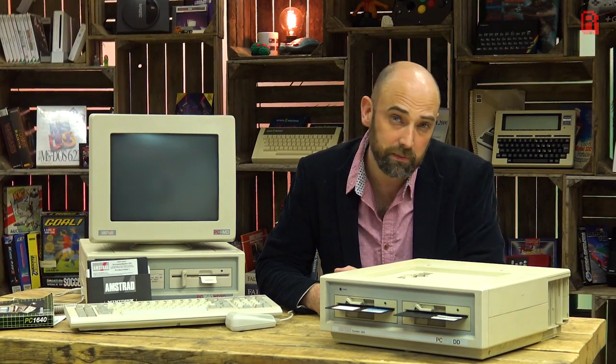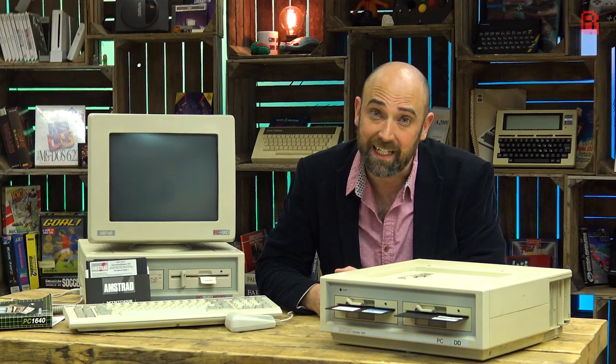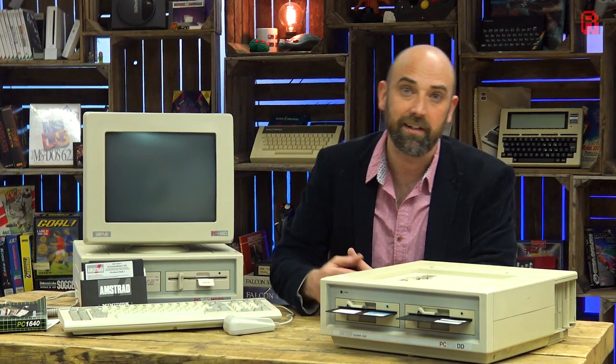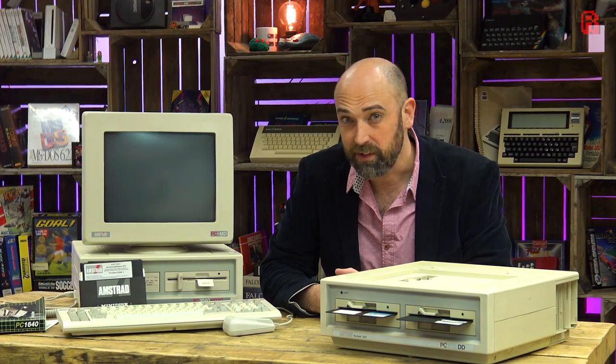In 1986 Amstrad launched what was arguably the most important computer released in Europe for the uptake of IBM PC compatible ownership. Today we're exploring that machine — the 1512 and the 1640 — and finding out just what makes them so important and so special.